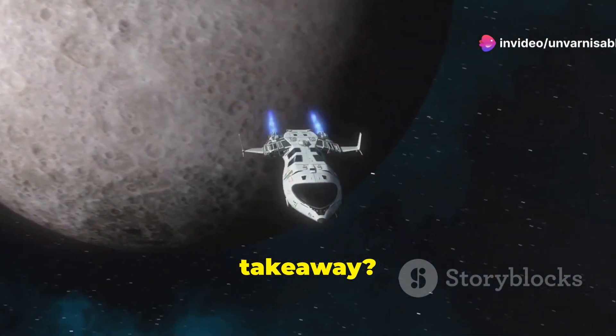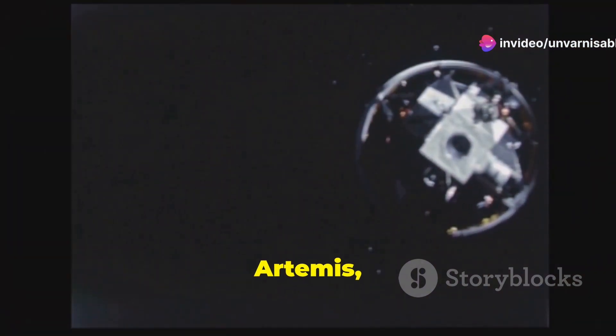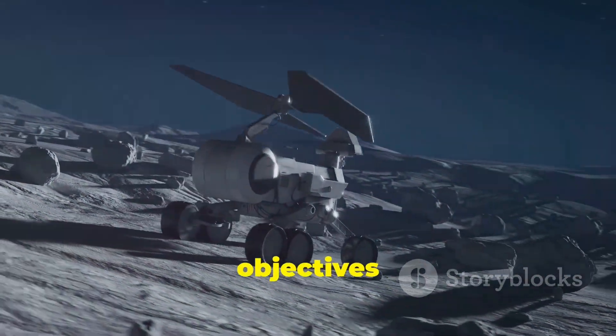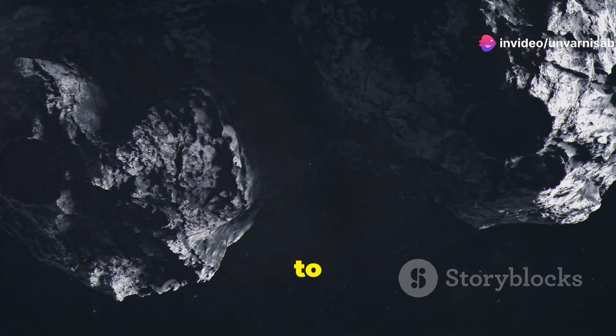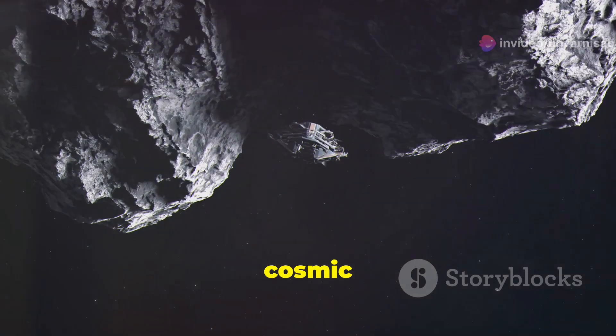So, what's the takeaway? If you're hitching a ride on a human mission like Apollo or Artemis, expect roughly three days of travel time. Robotic missions can take a bit longer, depending on their objectives and paths. And there you have it — the journey to the Moon is a fascinating blend of speed, technology, and cosmic navigation.